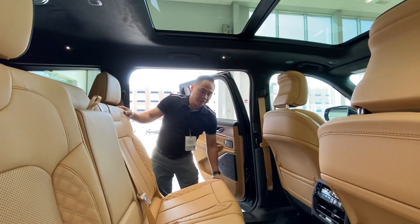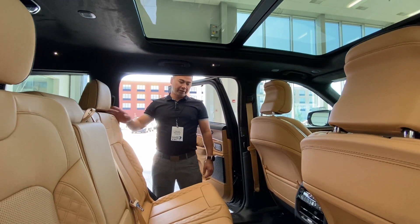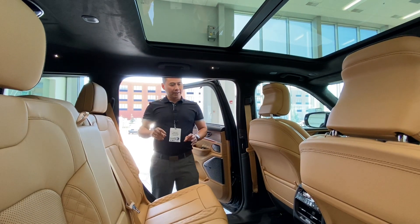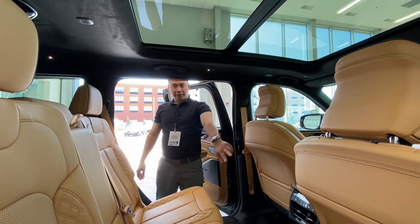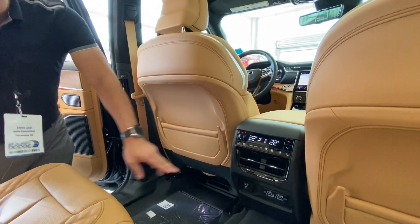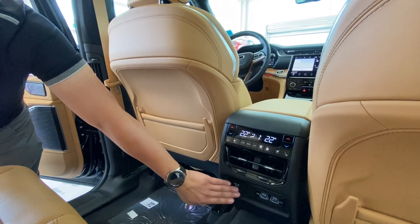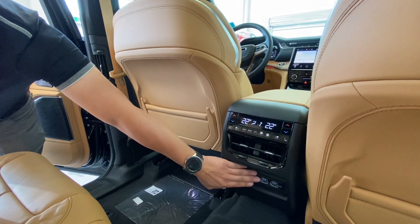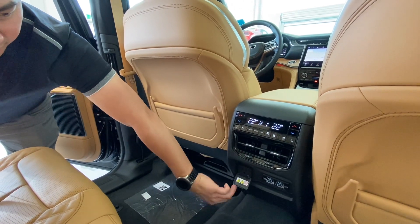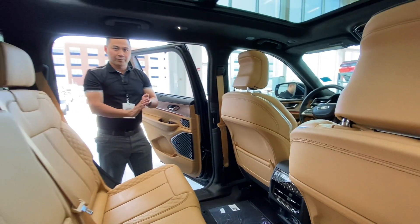This vehicle has class-leading leg room for a third-row seven-passenger seat in all of its class, and the seat slides back and forth. This unit also has dual climate control, which is awesome for your passengers. Not only does it have heated seats for rear passengers, it also has air-conditioned seats as well. And there are USB-C and standard USB connectors, plus a 115-volt plug in the back for all your accessories when you're traveling around.